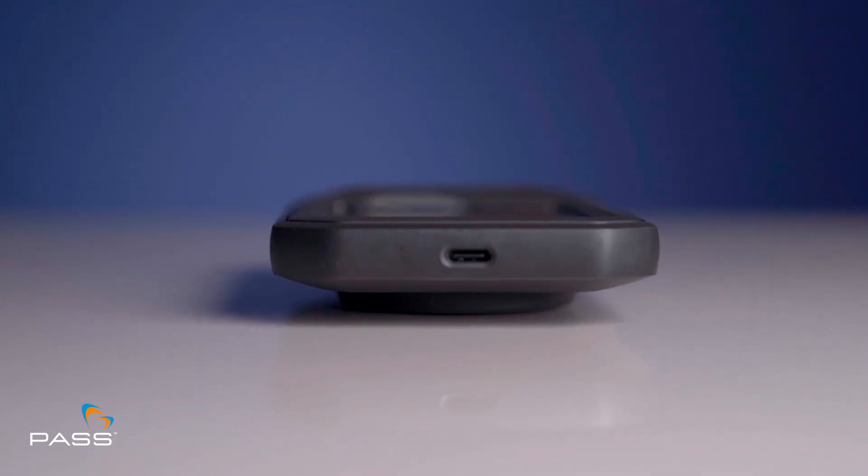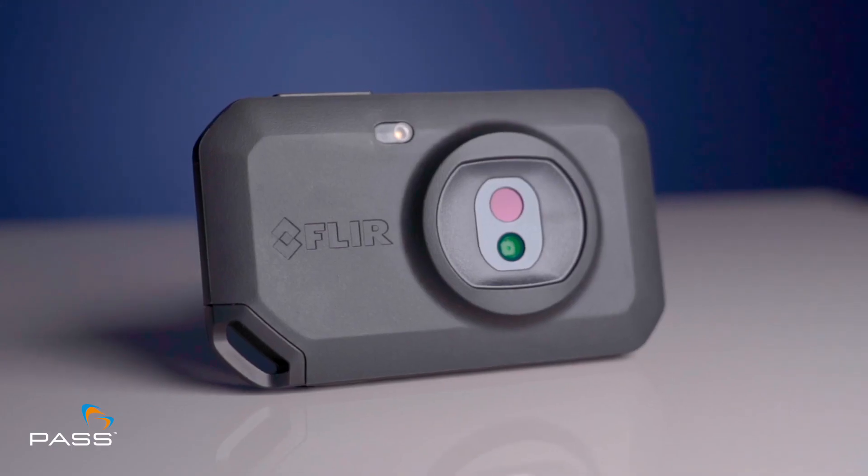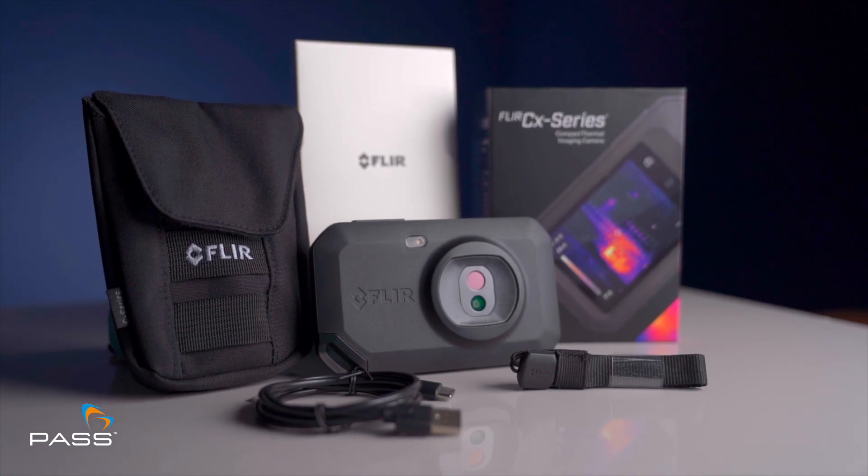Built to withstand the demands of any job site, the FLIR C5 exhibits robust durability, safeguarding your investment for years to come.